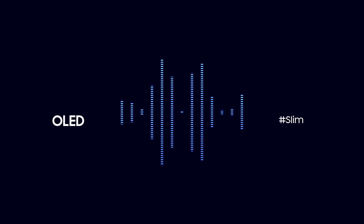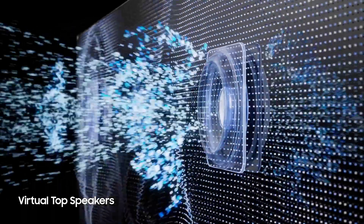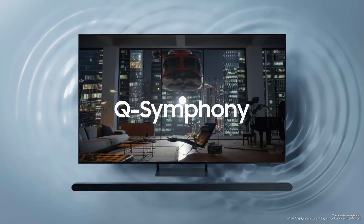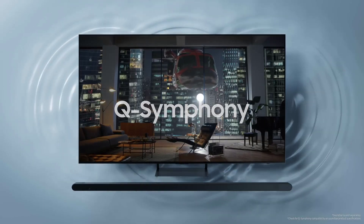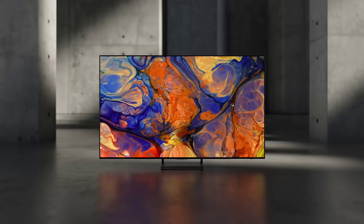The TV runs on Tizen OS, which is one of the best smart platforms in the market, and offers access to a huge library of apps and services, such as Netflix, Disney+, Apple TV+, and Samsung TV+. You can also control the TV with your voice using Bixby or Google Assistant.